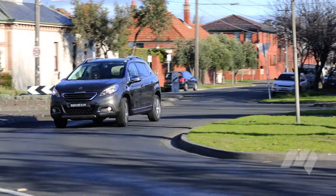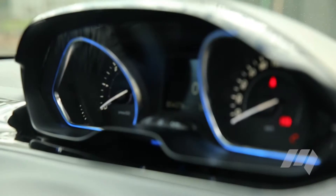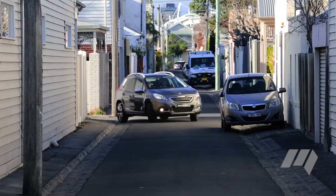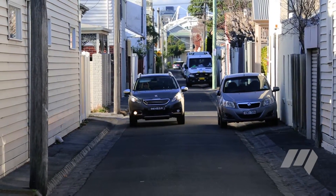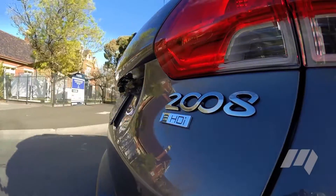From this first impression of our long-term pug, fit and finish appears good and I really like the interior — it has a premium feel. Better yet, the 2008 puts up a reasonably strong value proposition on paper, priced from $21,990.